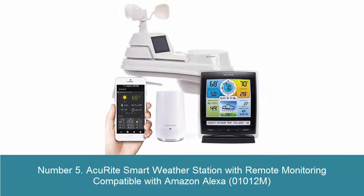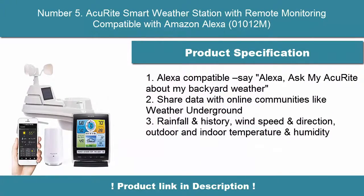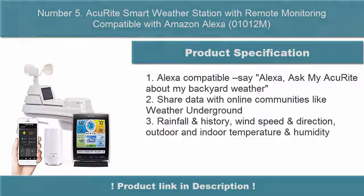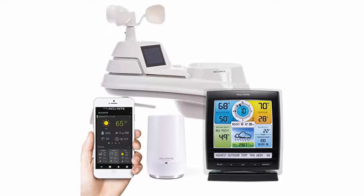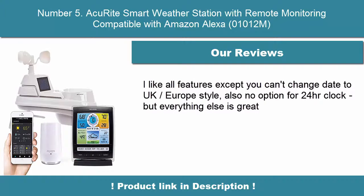5. AcuRite Smart Weather Station with Remote Monitoring, compatible with Amazon Alexa — model 01012M. Alexa compatible: say "Alexa, ask my AcuRite about my backyard weather." Share data with online communities like Weather Underground. Tracks rainfall history, wind speed and direction, and outdoor and indoor temperature and humidity.